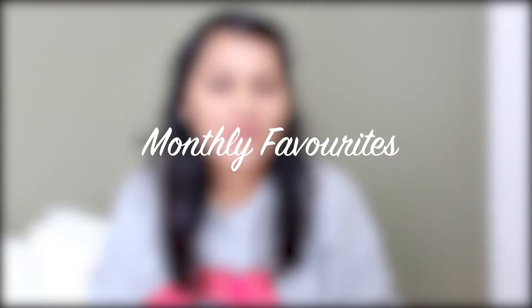Hi guys, welcome back to my channel. I'm so glad that the month of January is over. I felt like it was the longest month ever and never ending, so yeah I'm so glad to see the back of January. Having said that, there were some really exciting things that I discovered in January, so I'm looking forward to sharing these items with you today. Let's get started.